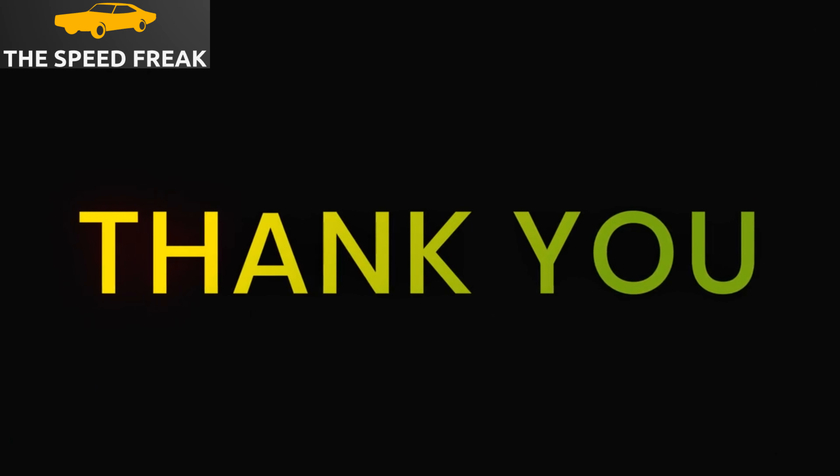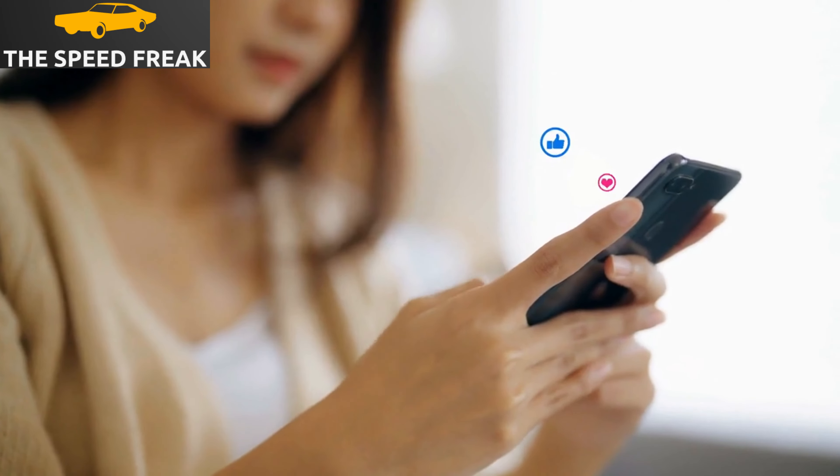Thanks for watching my review of the 2023 Mazda 6. If you have any questions, please leave them in the comments below. I'll see you next time.